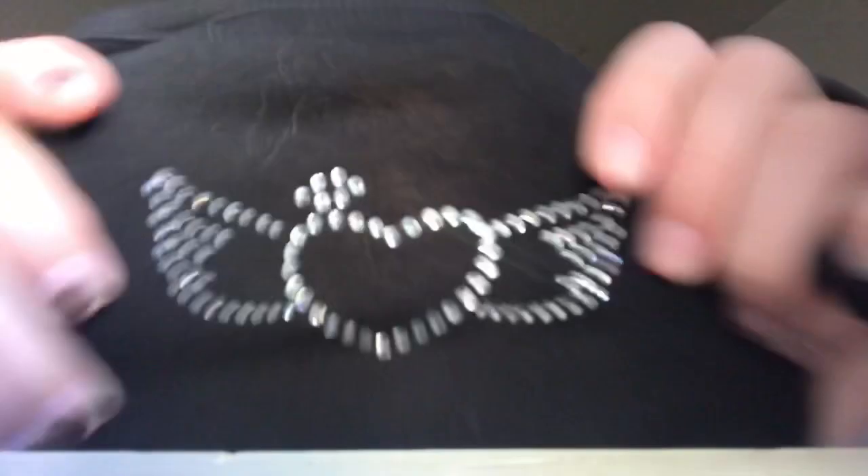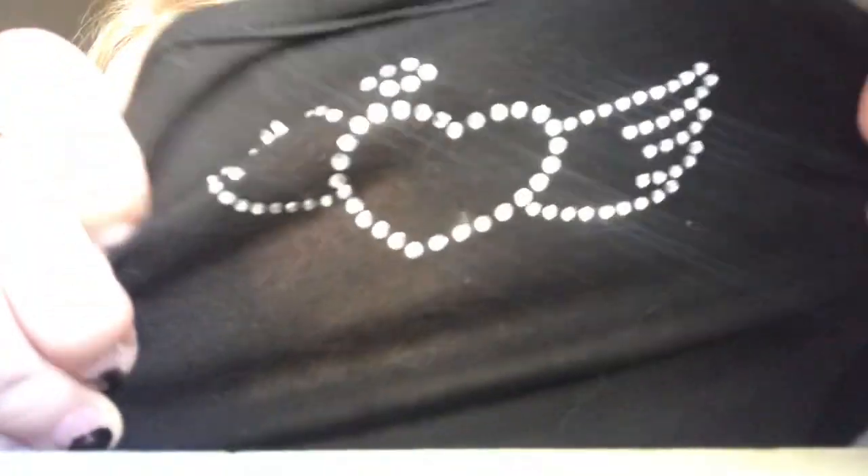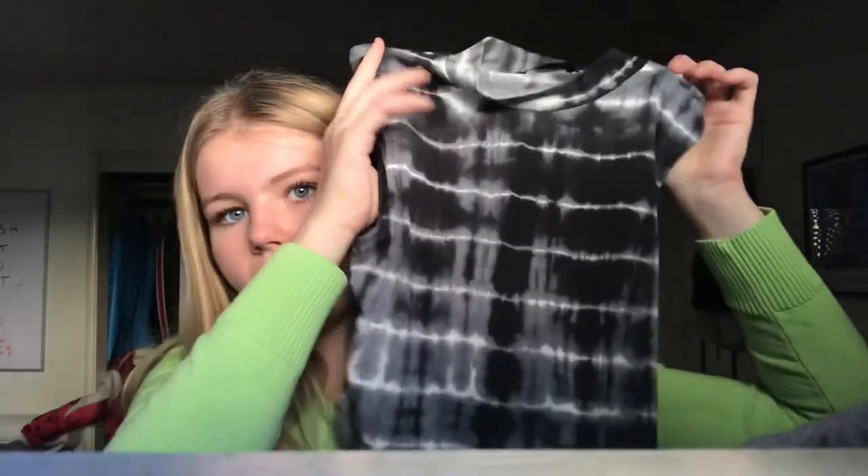The next thing my mom got me was this little tank top — it just has a heart with a little halo. The lighting is very strange but yeah, it's just this tank top with a little halo. Pretty simple but very cute. And then the next shirt my mom got me was this tie-dye high neck top. Very flattering on. It's not very much my style, but it looks really cute on, and I think it will be really cute with like a simple pair of jeans, honestly anything. So yeah, I really like that.